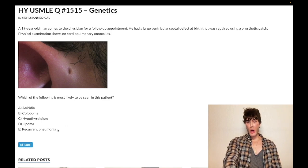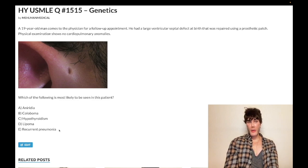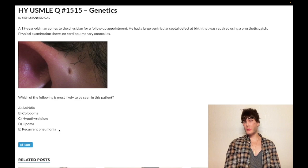Choice E, recurrent pneumonia, is also wrong — just a miscellaneous distractor. Things like cystic fibrosis, Kartagener syndrome, primary ciliary dyskinesia, and IgA deficiency cause recurrent sinopulmonary infections, but CHARGE syndrome is not considered an immunodeficiency.